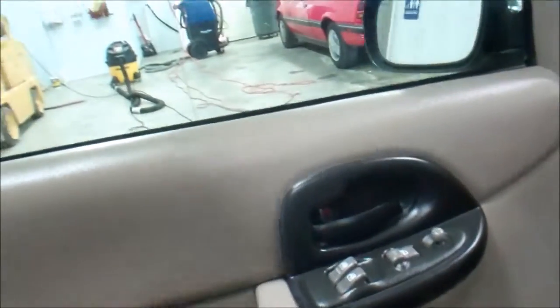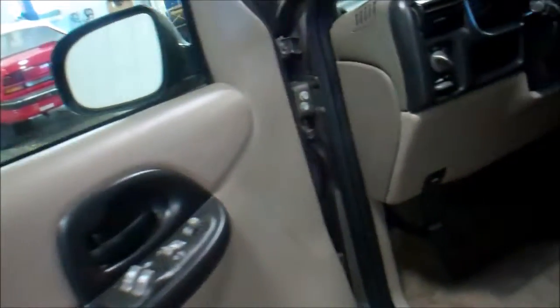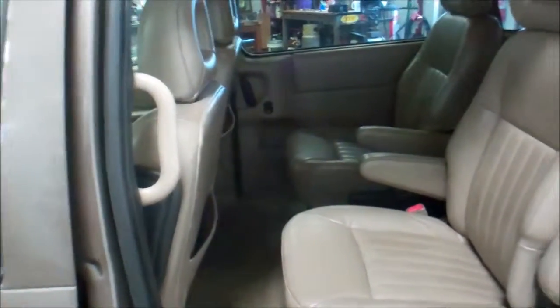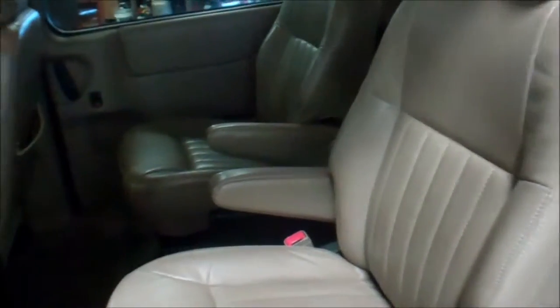Power windows, power locks — this is a loaded-up edition with leather seats, and every one of these things will work as it should. This van does have a rebuilt title due to some issue a long time ago, not sure how long. It looks nice and clean back here, and it does have the flip-down DVD player also.